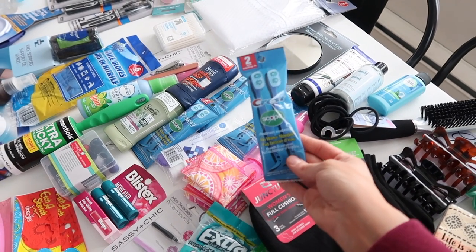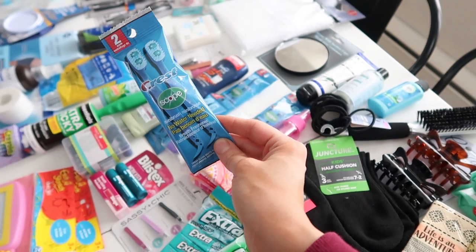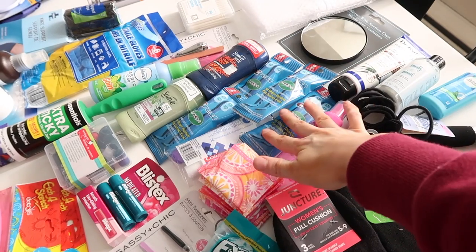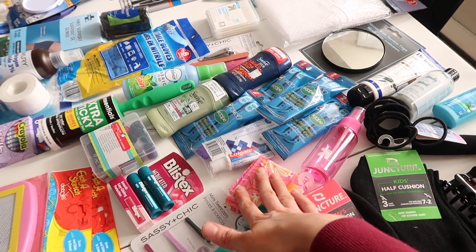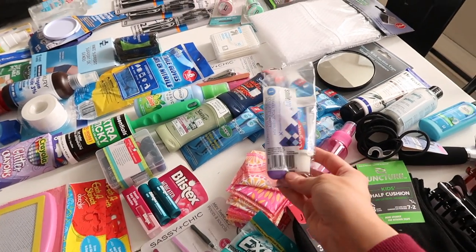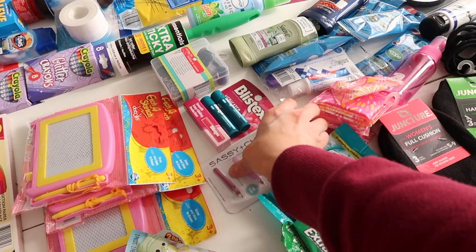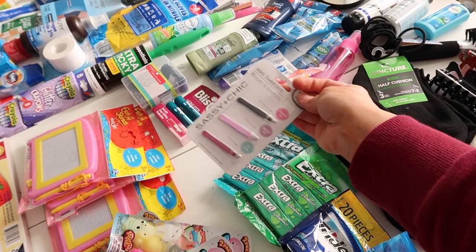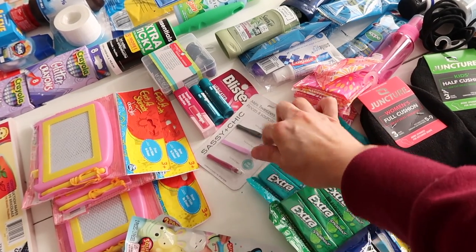These little waterless toothbrushes are so nice — you don't even need water and they have a little pick on the end, perfect for on the go to quickly freshen your breath. I have some feminine care products, and some guys' and girls' deodorant — that's always convenient. I found these tiny little tweezers, which is perfect because how many times do we notice our eyebrows in the car and just need a pair? Chapstick is a must all over the car.